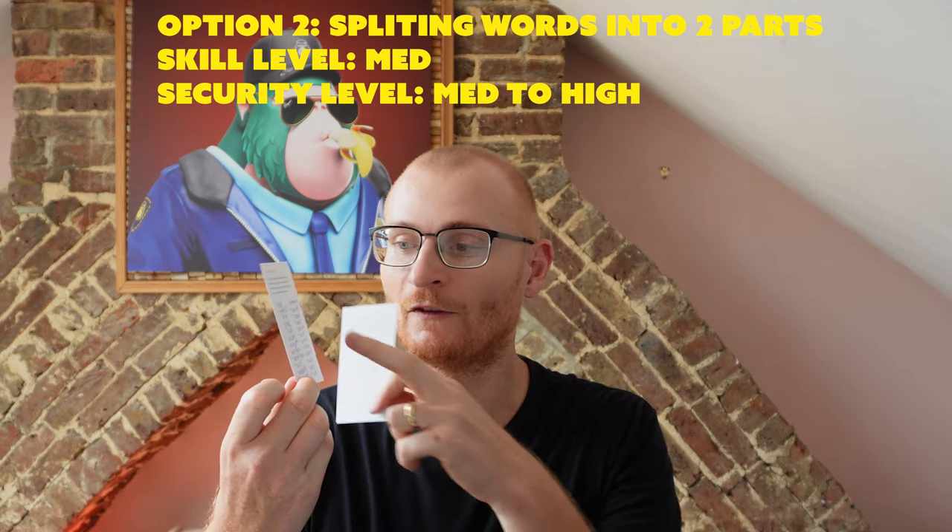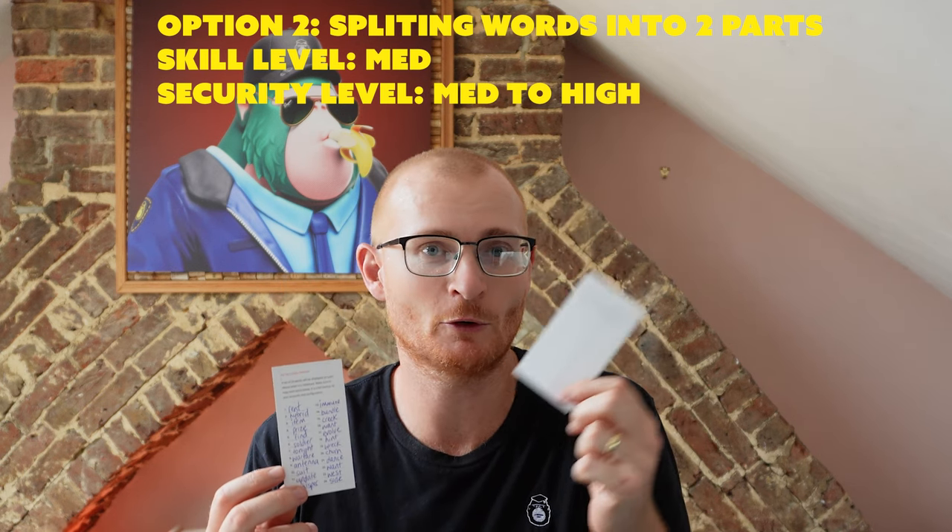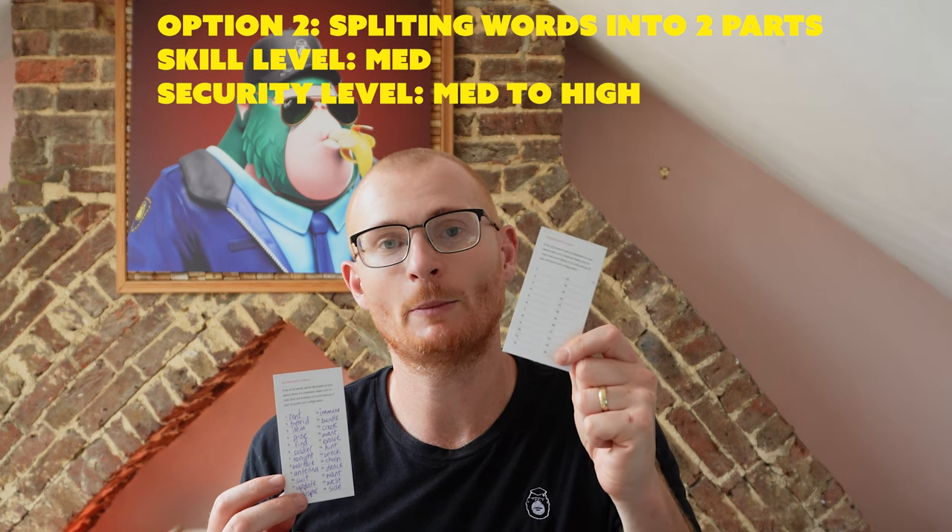Option two: we take the same seed phrase, however we only take the first 12 words and put them onto another piece of paper or cardboard, and we make three copies of that. Then we take the remaining 12 words and put them onto another piece of cardboard three different times. We do the same seal approach — putting it in the bag, doing all that stuff — and then give each set to six trusted people. The advantage with this method is if someone breaks in and gains access to the seed phrase, they've only got half the words and still need the other 12.